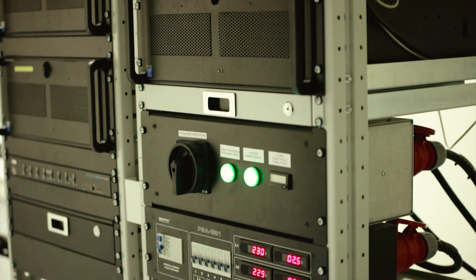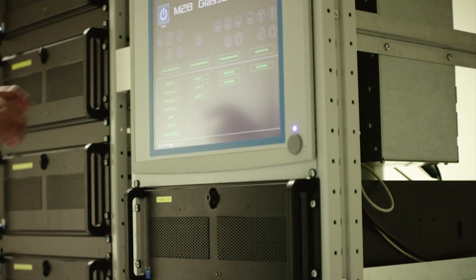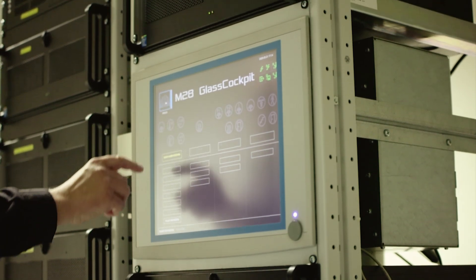Since the delivery of this full-flight simulator, our company has been working closely with the Air Force, providing support and upgrades for the simulator.